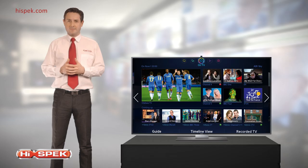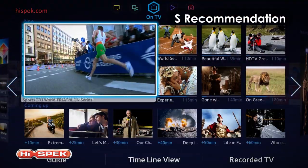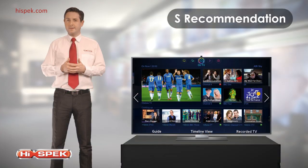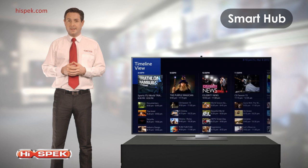Future-proof your Samsung with the Evolution Kit, keeping your TV up to date with the latest advancements in technology. S Recommendation intuitively recommends content for you to enjoy. The more you watch, the more the smart TV understands you. There will always be something entertaining to watch. And with Smart Hub, you can search and access content quickly and easily.